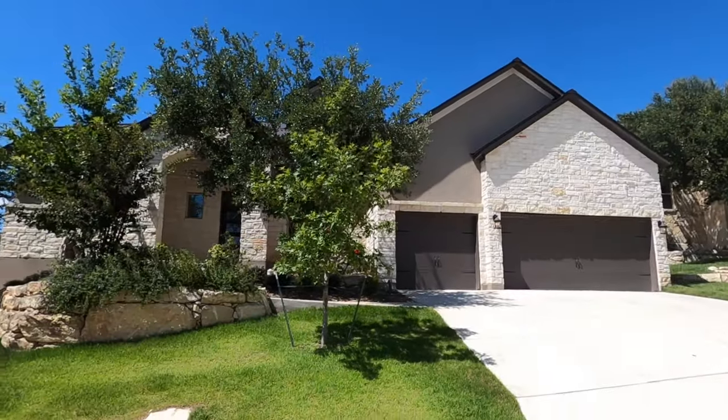Today I'm at the beautiful community of Cibolo Canyons, and I've done a few videos on this community and I really like it. The location's great if you want to be in the north-central part of the San Antonio area, go to some great schools. This house goes to Johnson High School, which is one of the top-rated high schools in this whole area. And don't forget, the JW Marriott is right here. Love this community.